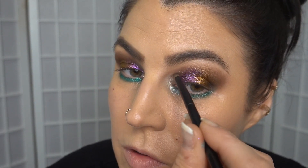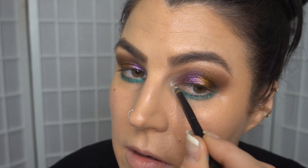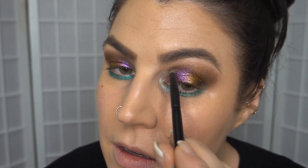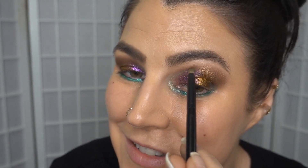So extra, but so good. I think I might have to do more looks with this palette — there's so much scope to do so many different looks. It feels like a bit of a waste just to do the one vid. Let me know in the comments if you would be interested to see more looks with this palette.